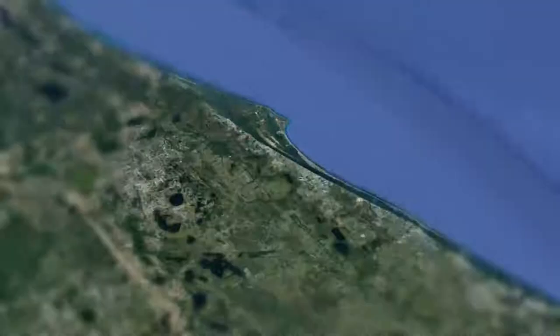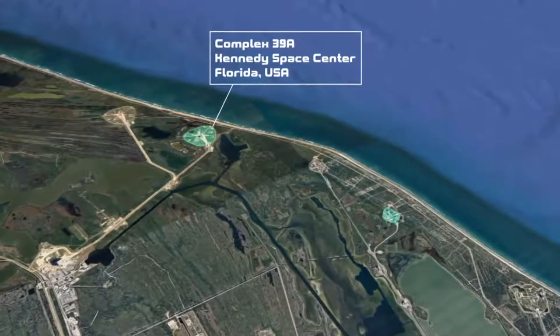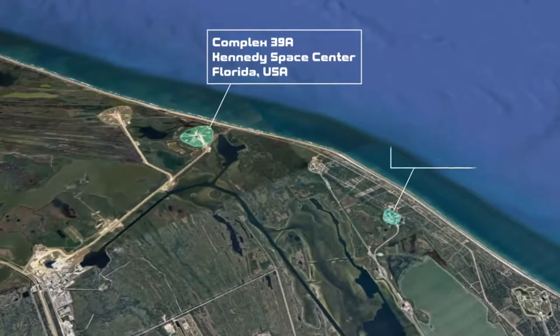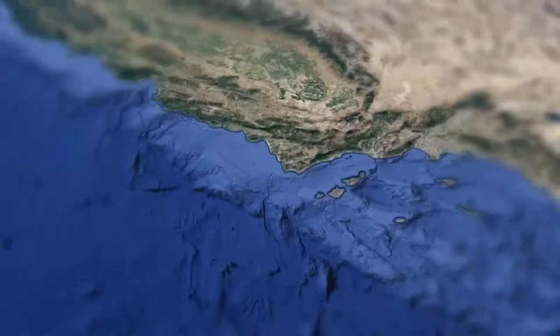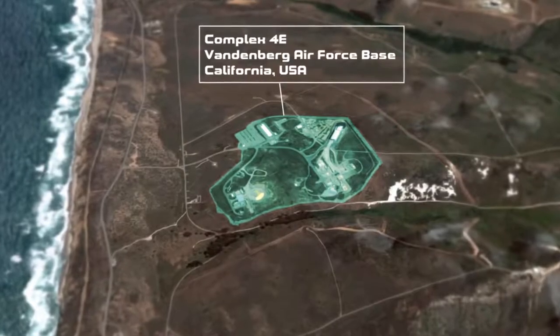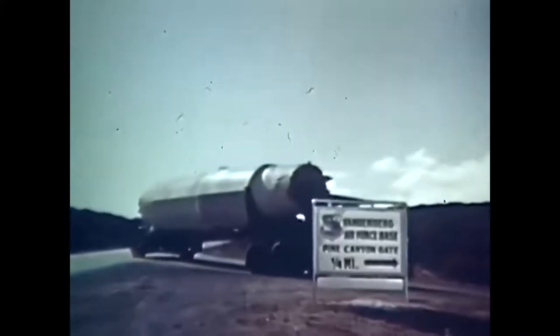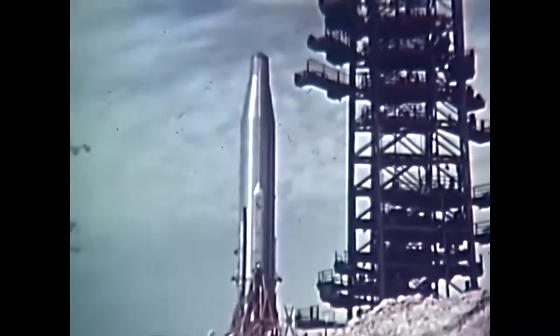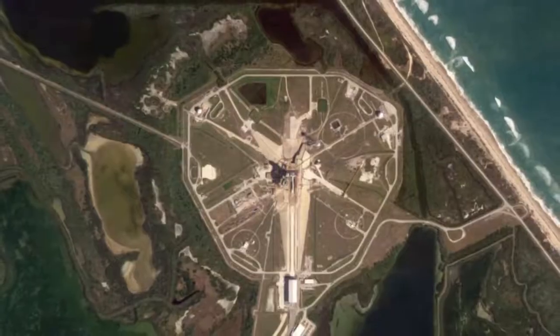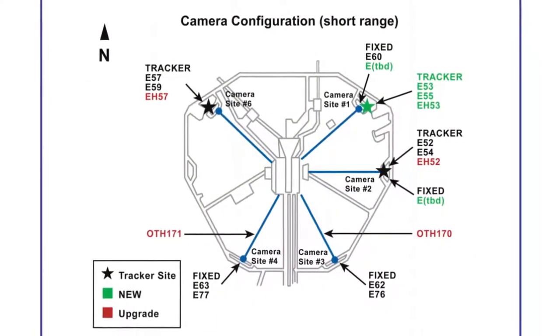SpaceX makes use of three main launch facilities: Launch Complex 39A at the Kennedy Space Center, Complex 40 at Cape Canaveral, and Complex 4E at Vandenberg Air Force Base in California. All of these launch facilities go way back to the early space days of the 60s and 70s. Each launch pad is surrounded by several long-range tracking cameras that look a bit like this.